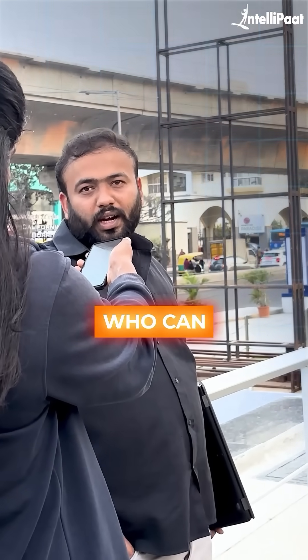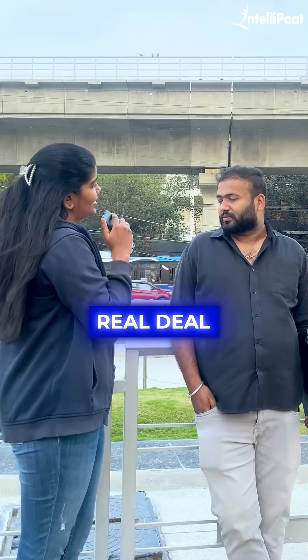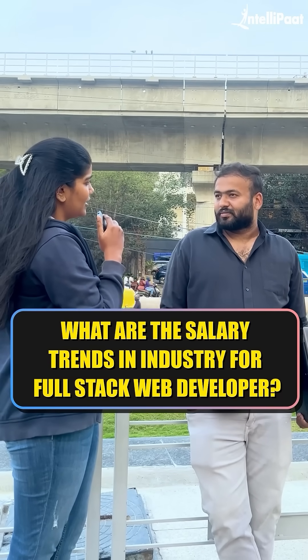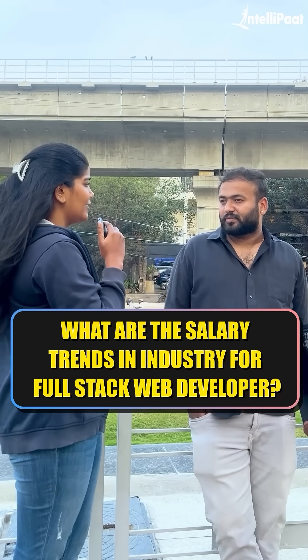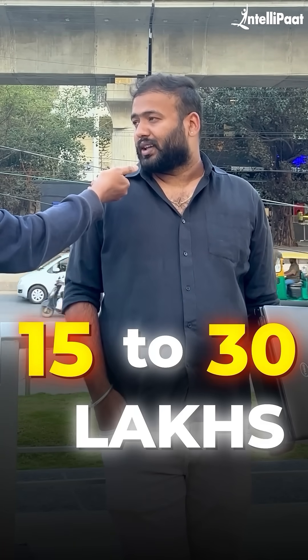What is the demand in the market for a Java Fullstack developer? I would say demand is high. Companies need people who can handle both front and backend development. So now let's get to the real deal of the industry — how much does a fresher earn and how much salary will be there over the years of experience? Freshers can expect somewhere around 4 to 5 lakhs, and 5 plus years of experience can go up to 15 to 30 LPA as well.